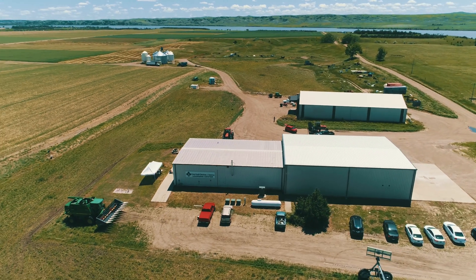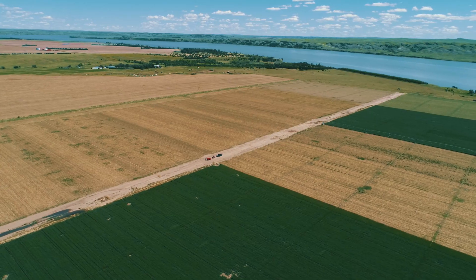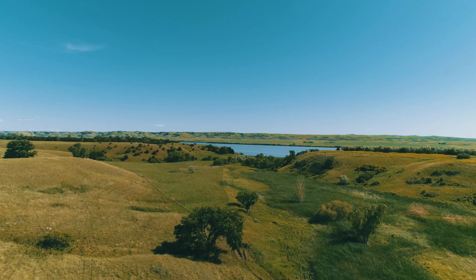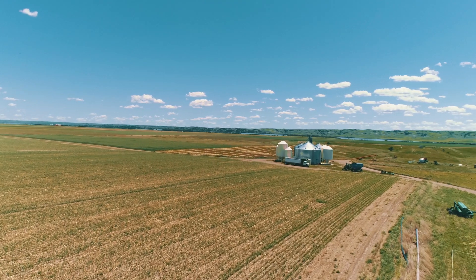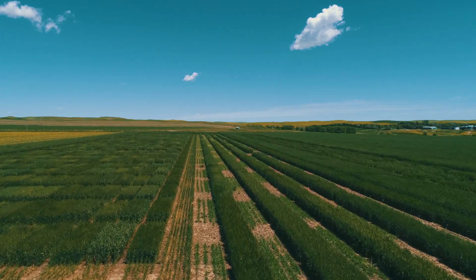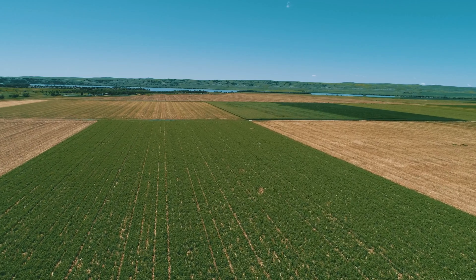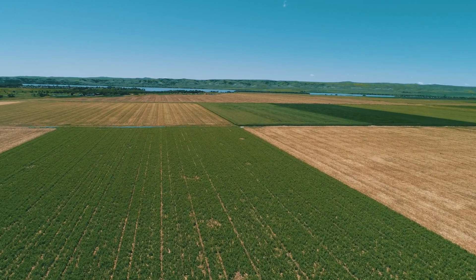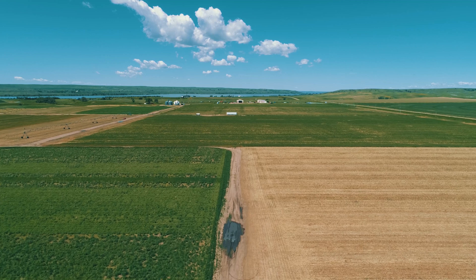Dakota Lakes is one of our premier research stations in the Agricultural Experiment Station system. We have field stations all the way from Sturgis, South Dakota to Beresford and up at Watertown and a number of stations in the Brookings area. Dakota Lakes is located about 15-20 miles southeast of Pierre, South Dakota. A very well renowned field station, only about 30 years old, it's noted for developing no-till agriculture and regenerative agriculture, and it's really been a leading research station nationwide and internationally in the development of no-till and regenerative agriculture practices.